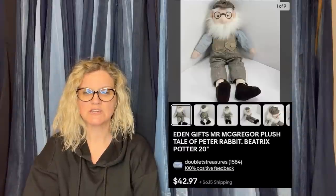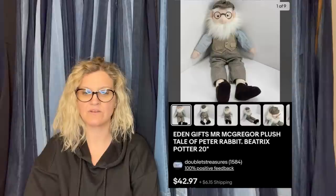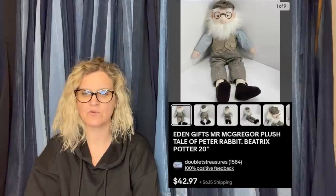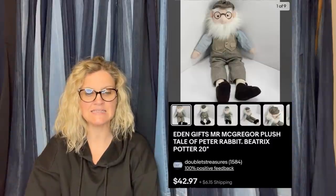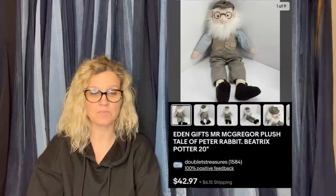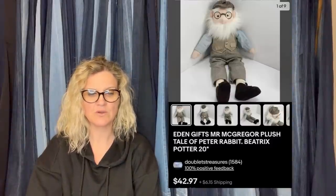This one also comes from Double T's Treasures. Just sold this guy through international sale — purchased at America's Thrift Store while on vacation in Alabama for $3 or $4. Sold for full price, took about eight months to sell. It is an Eden Gifts Mr. McGregor Plush, Tale of Peter Rabbit by Beatrix Potter. Sold for $42.97.